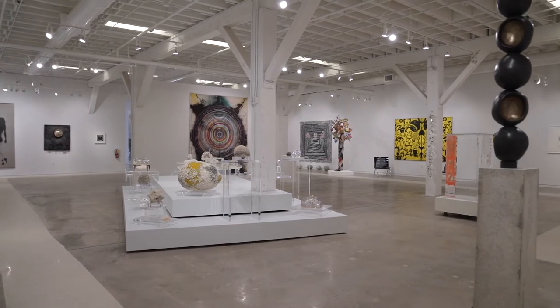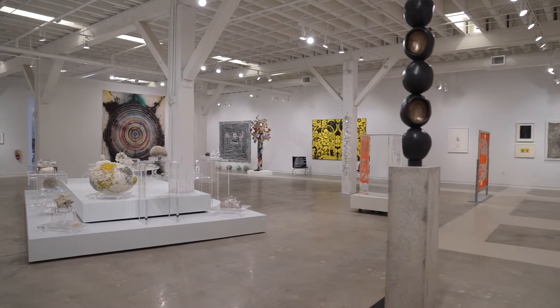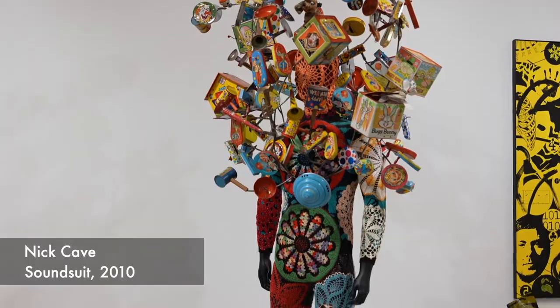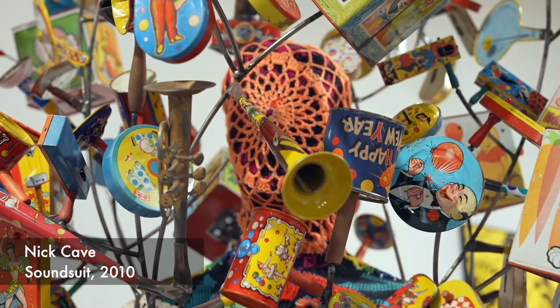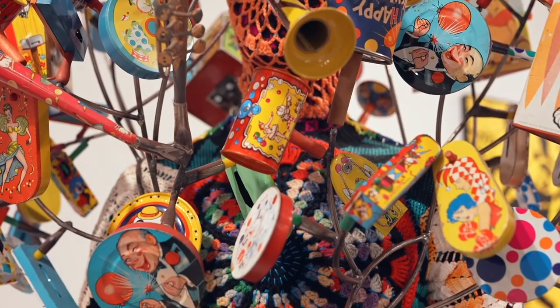Beth curates and collects based on her intuition — it's very visceral. She responds to the image that she is seeing. It is completely non-hierarchical, and we curate that way here, so you'll see, for instance, a George Kondo next to an outsider artist.